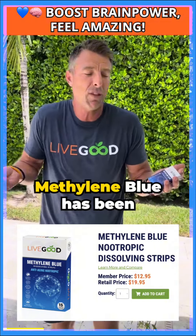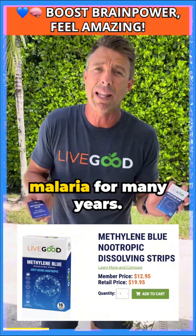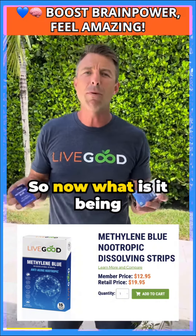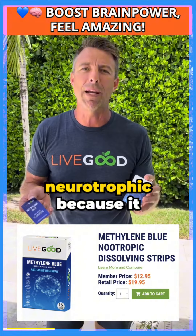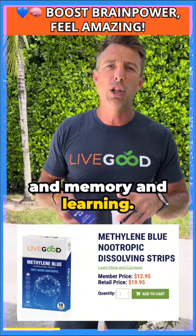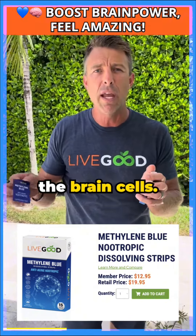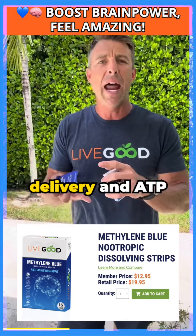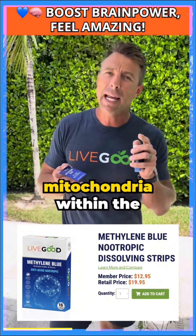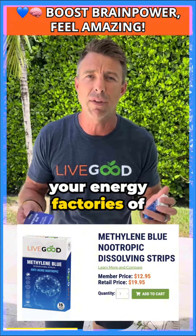So what is methylene blue? Methylene blue has been around and used for over a hundred years for multiple different purposes. It's actually been used to treat malaria for many years. It's considered a nootropic because it helps to increase focus, cognition, memory, and learning. It does this because it helps deliver oxygen to the brain cells — increasing oxygen delivery and ATP production in the mitochondria within the cell. Mitochondria are your powerhouses, the energy factories of the cell.